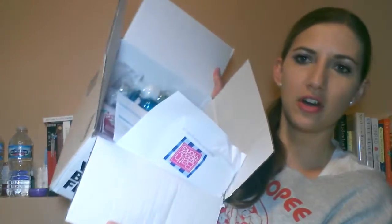Hey guys, welcome back to my channel. Today I have a Bath & Body Works haul — it's an online order. I wanted to show you guys this, even though I know the sale's over, but this particular order I placed when the sale was still going.